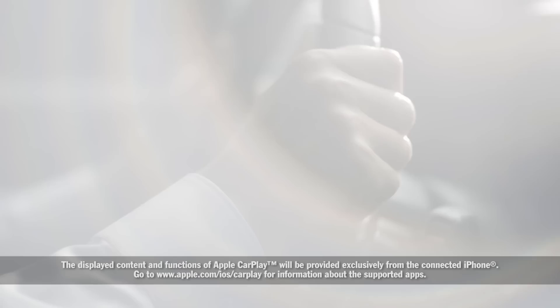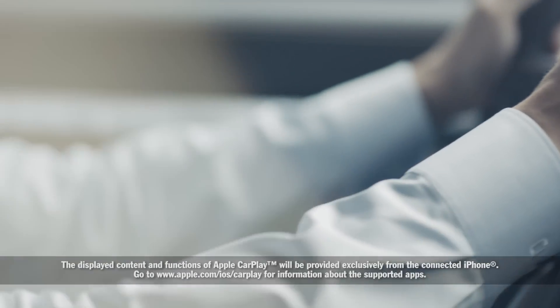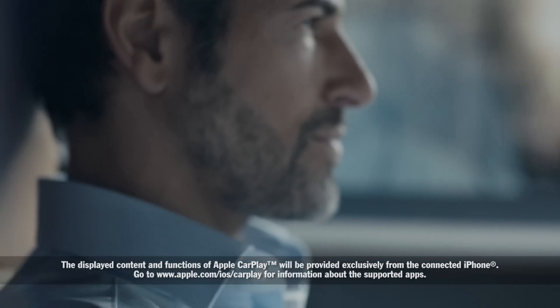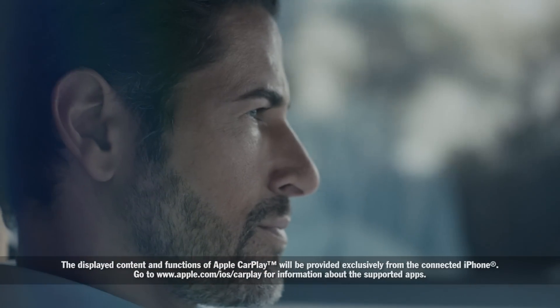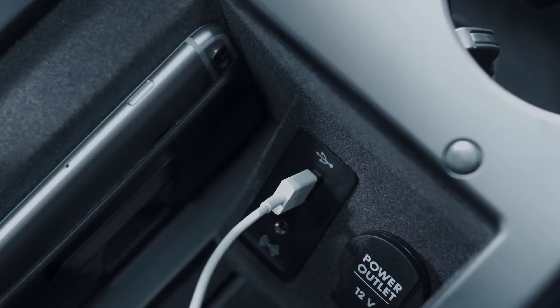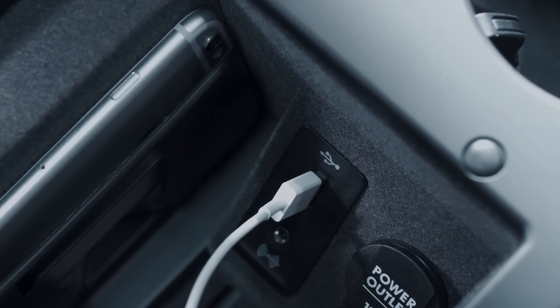With Apple CarPlay, you can use selected apps from your iPhone, even whilst driving, and yet stay fully focused on the road. Connect your iPhone to PCM conveniently via the USB port in the smartphone storage compartment.